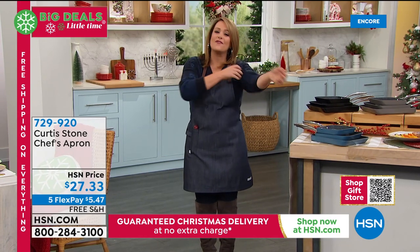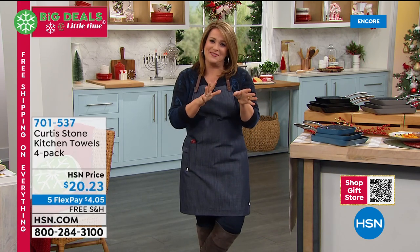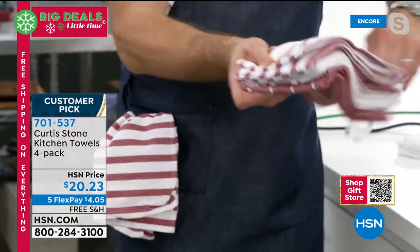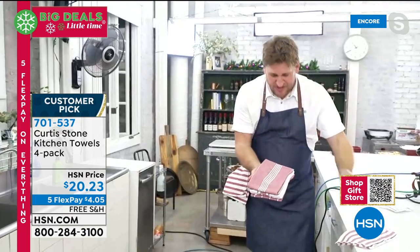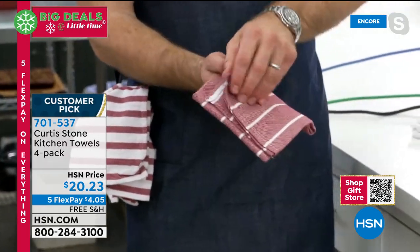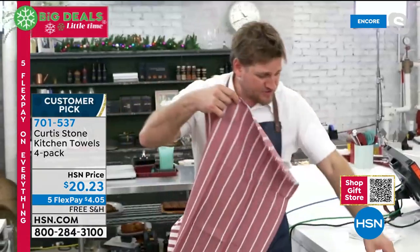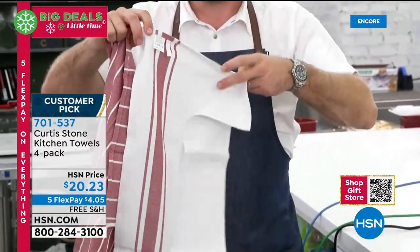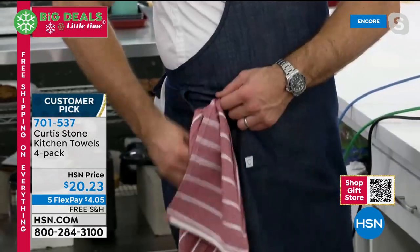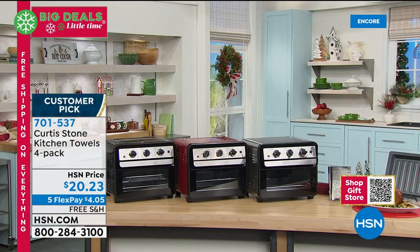These kitchen towels are 100% cotton — a set of four for $20. They come perfectly wrapped, all different designs: a stripe, red with white stripe, and two more spacious stripe patterns. They're beautiful big towels, 27 by 17 inches, all the same size. You can never have too many kitchen towels, and the loop on your apron means you've always got the towel when you need it.